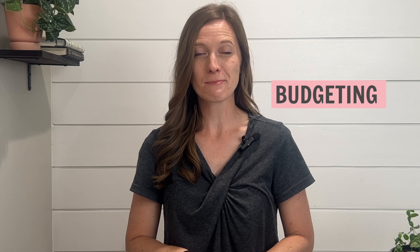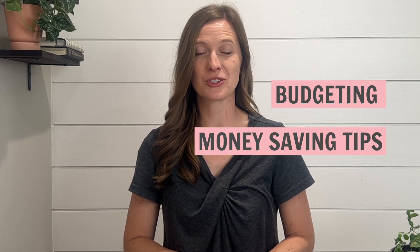Acorns is an investing app known for its round-up feature. Today I'm giving you a review of Acorns with the pros, the cons, as well as my honest opinion. I'm Vernie Flammer, a certified financial coach with videos all about budgeting and money saving tips for you and your family. Acorns offers retirement and non-retirement investing.